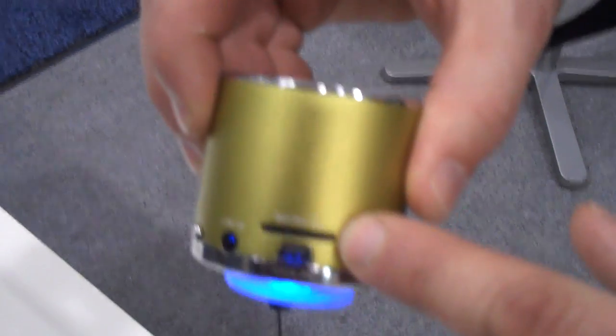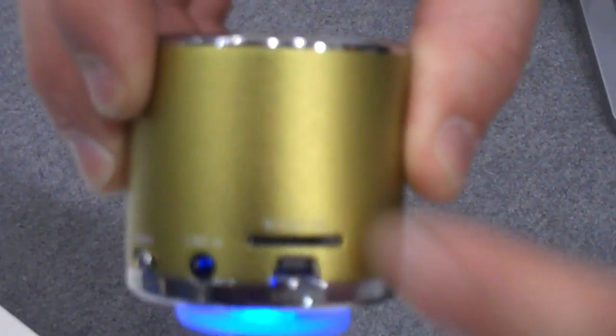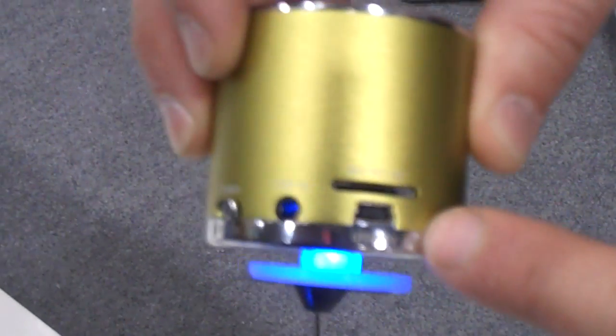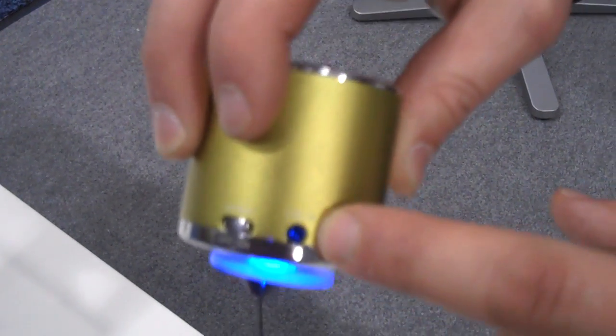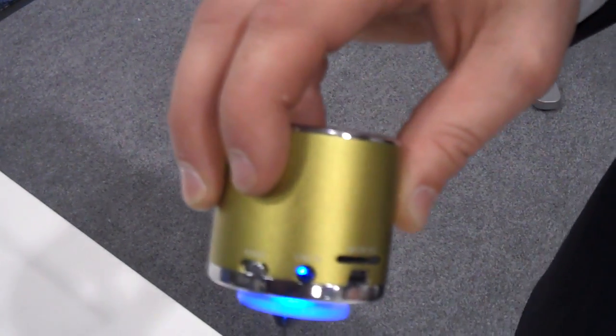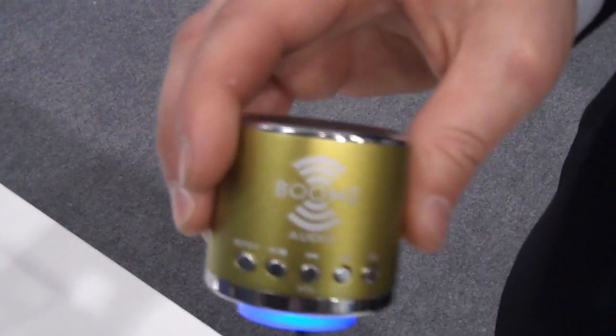You can put in your SD chip through the speaker and you can play all your content. You can also use a USB cord or you can have a line-in that would let you play through your computer, your laptop, your tablet, your iPhone, iPad, anything. You can control the speaker. It has very high-quality sound.